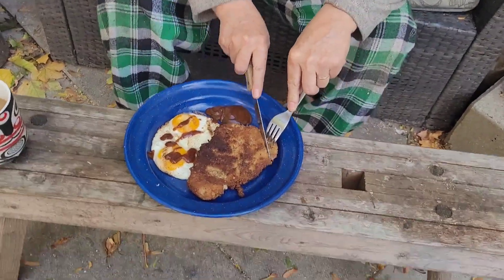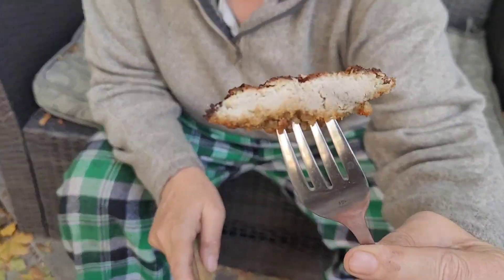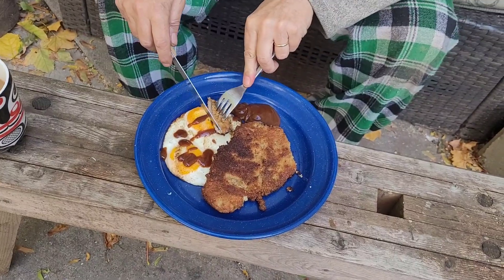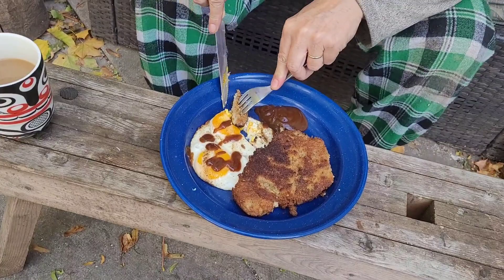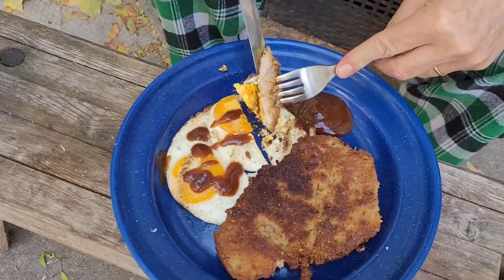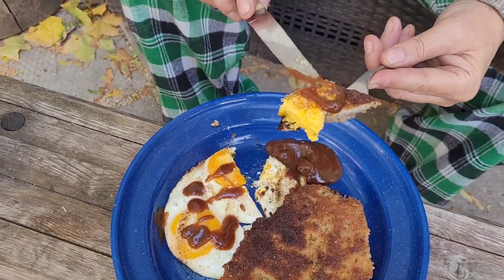It's time for the first bite — start with the schnitzel. Look at that. I'm going to eat some of this egg, which I overcooked — not a runny yolk, but that's okay. A little extra sauce on there. Cheers, happy Cast Iron Wednesday! Would recommend, two thumbs up. Thanks for joining me today, I hope you're having an awesome day.